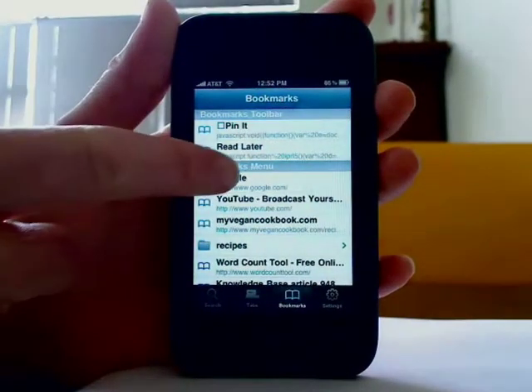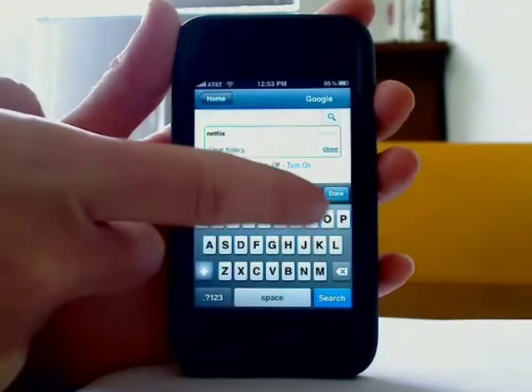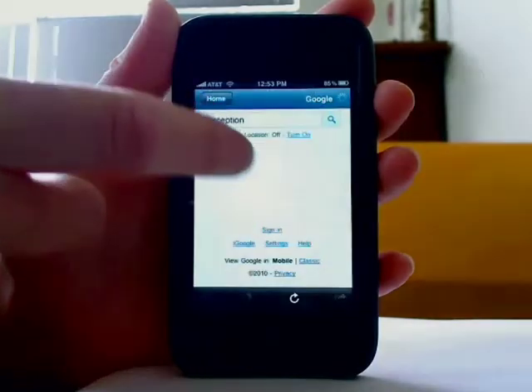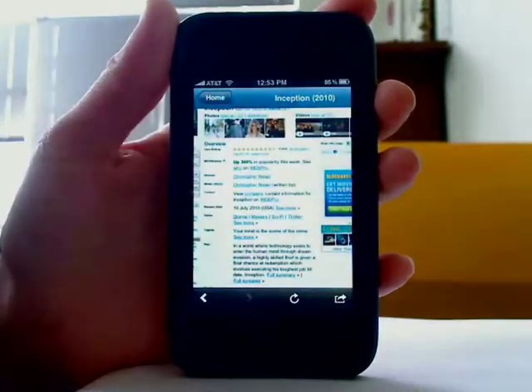Now, this isn't a browser, but I do have Google bookmarked, and I found that I can do a regular Google search and open and view and interact with web pages. So I guess it's a reasonable compromise.